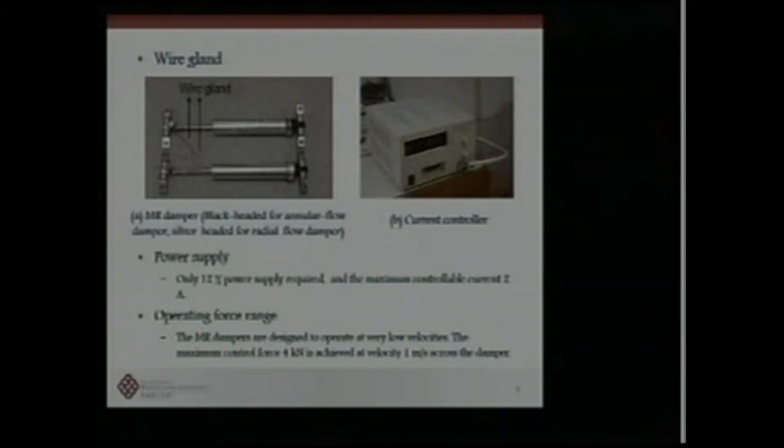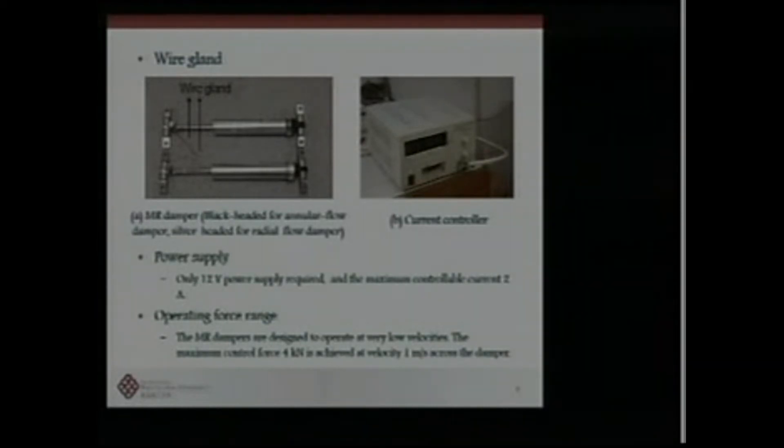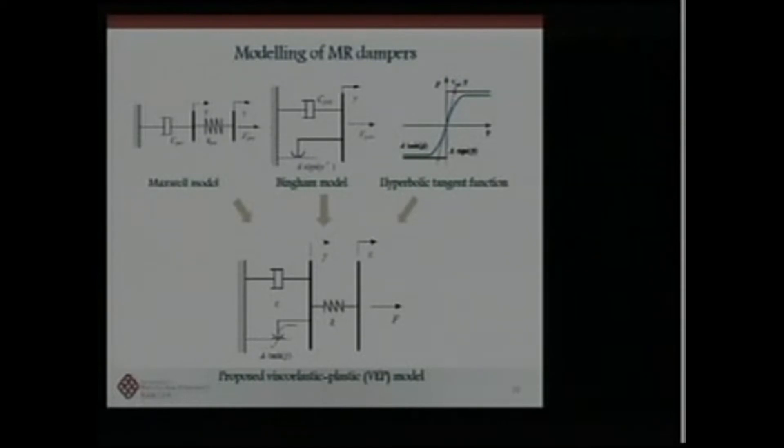Some key parameters: the maximum power supply is 12 volts with a corresponding current of about 2 amperes. For the small dampers, the maximum control force is about 4 kilonewtons at a velocity of 1 meter per second. The key issue is how to provide control force at low running speed. Here are experimental results showing hysteresis loops for different frequencies, different displacement ranges, and different input voltages.